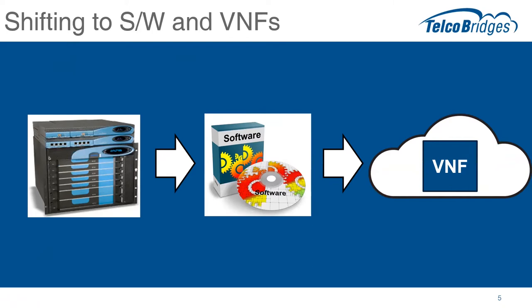We're going to talk about how those virtual network functions fit into the bigger puzzle and how they work in the use cases.